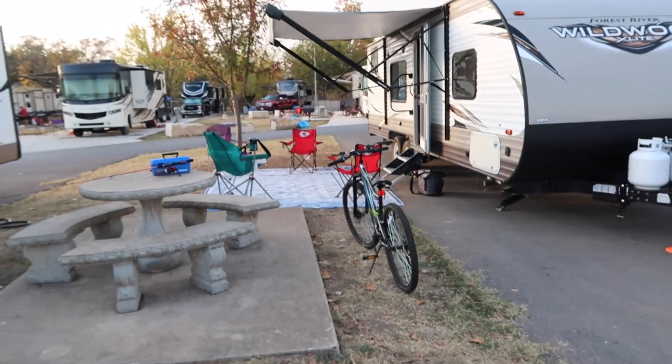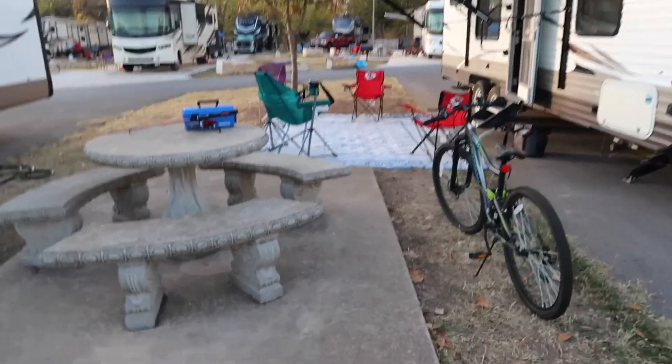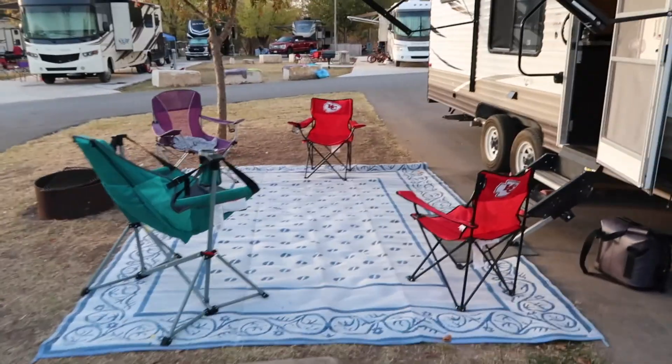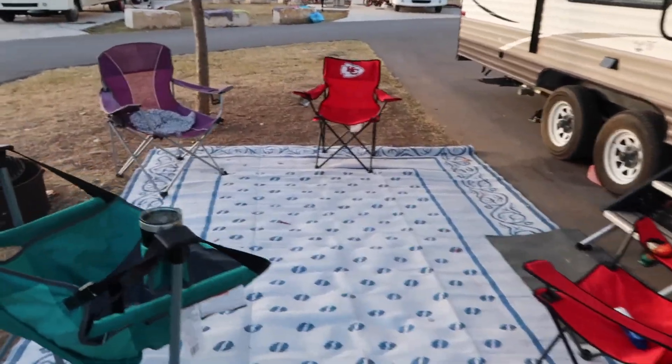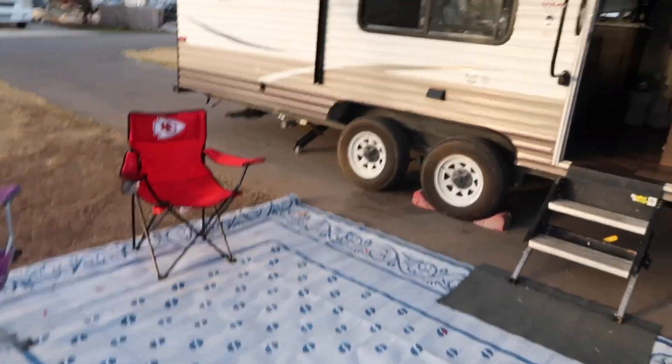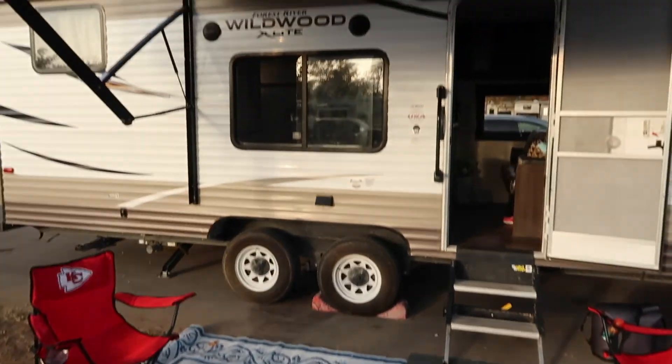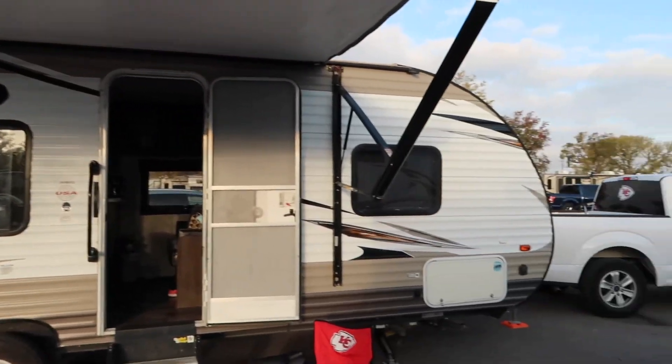We're going to begin the tour outside. This is our outdoor space. Most campgrounds do give you a little more wiggle room, but we made it work. This outdoor mat has been such a game changer with mud and dirt — you can find them at Walmart for inexpensive. Here's the outside of our camper.